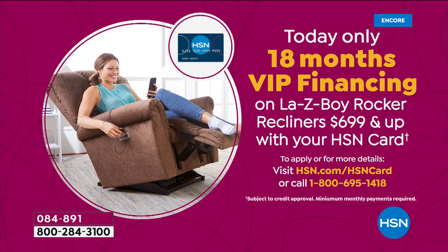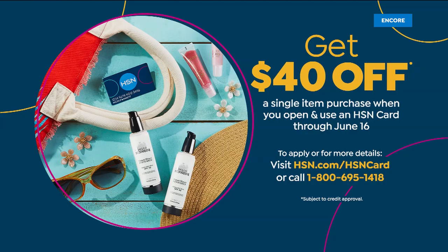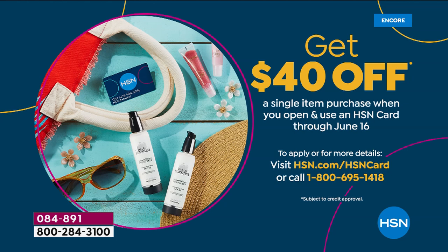If you don't have the HSN card, you can save $40 on your first purchase by applying tonight — that offer ends tonight at midnight. This is the last day to do that leading up to the holidays. So $40 off today's special by getting that HSN card approved if you want to apply tonight.